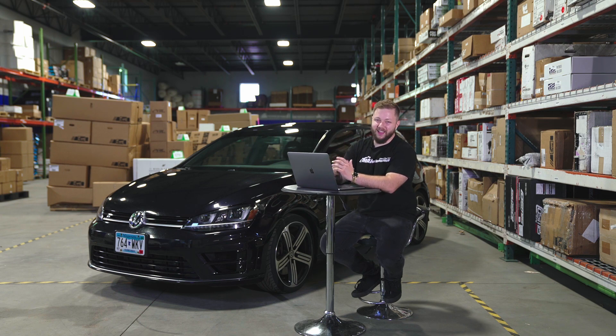But let's not delay it any further. Let's go ahead and jump into it. These are our top five best-selling intakes for the Mark VII Golf R.